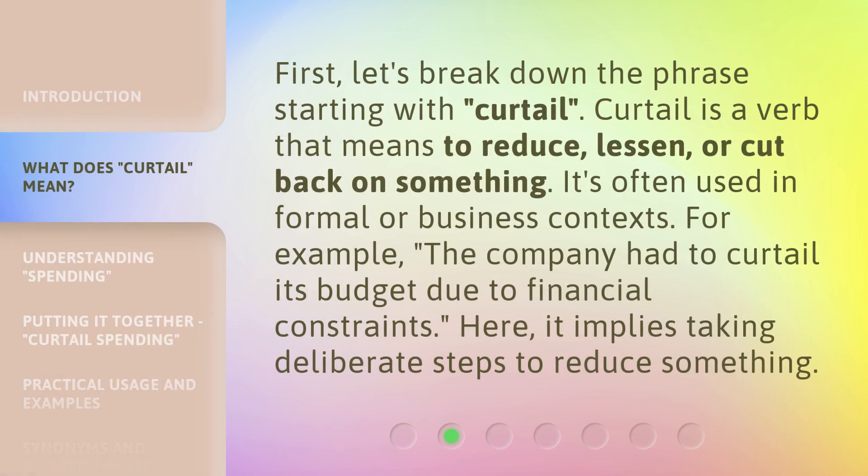First, let's break down the phrase starting with curtail. Curtail is a verb that means to reduce, lessen, or cut back on something. It's often used in formal or business contexts. For example, the company had to curtail its budget due to financial constraints. Here, it implies taking deliberate steps to reduce something.